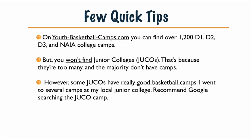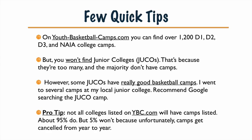Some junior colleges do have really great camps though. I went to several junior college camps back in the day in my area, so I recommend if you know of a junior college in your area, Googling it, checking it out, and maybe even calling the college to see what's available.